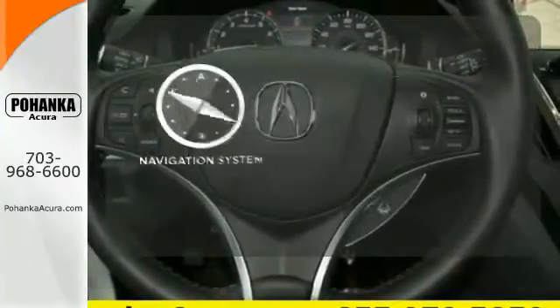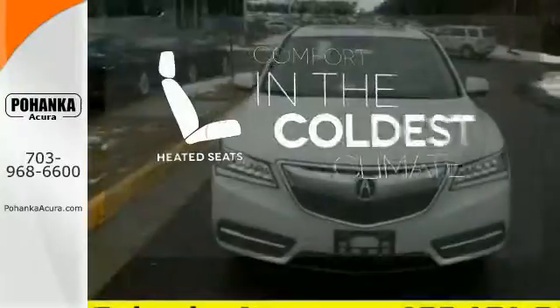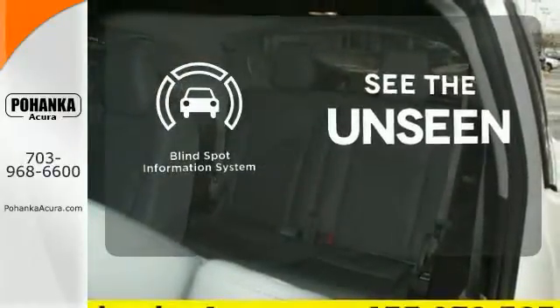It comes with a navigation system to easily guide you to your destination. The heated seats keep you comfortable, no matter how cold it is. Negotiating traffic has never been easier, thanks to the blind spot indicator.